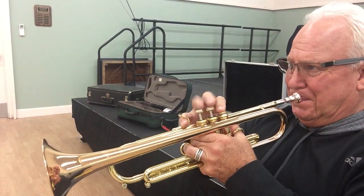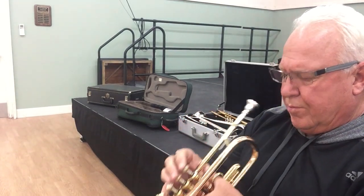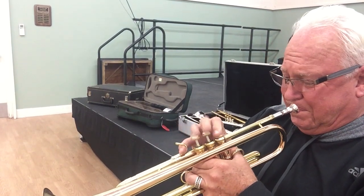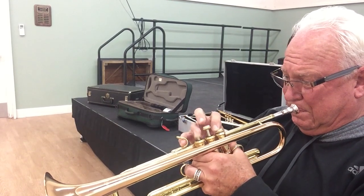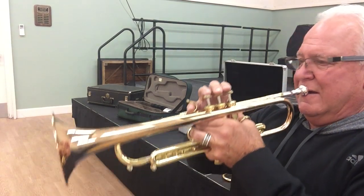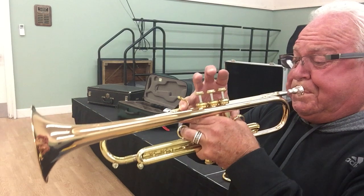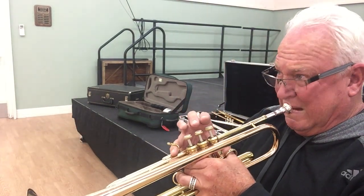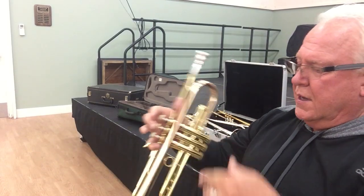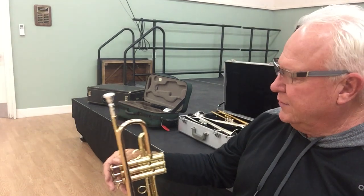Fast valves. Sounds great in the upper register — sounds good in all the registers. Nice full sound especially up there. Did you hear how clear that last high A was? It's quite a horn.